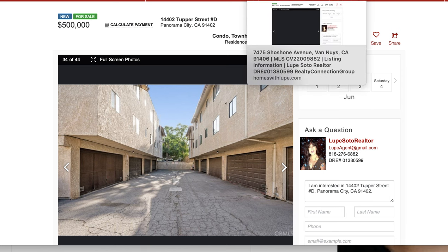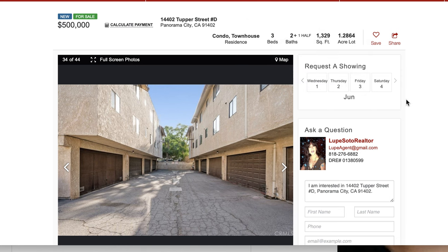Please subscribe to my videoblog. Gracias por suscribirse. Recuerden de darle un like. Si tienen alguna pregunta, por favor, usen los comentarios. Háganme su pregunta. Con mucho gusto les contestaré. O me pueden mandar un mensaje de texto al 818-276-6882. If you have any questions, please send me a text. Or you can leave a comment below.